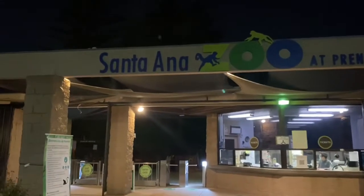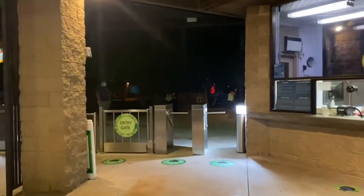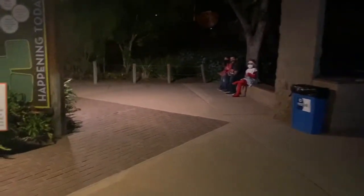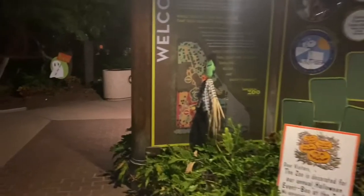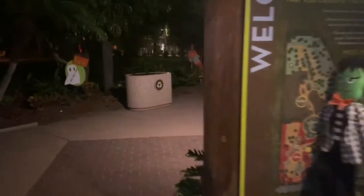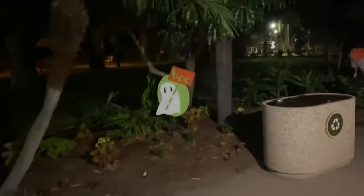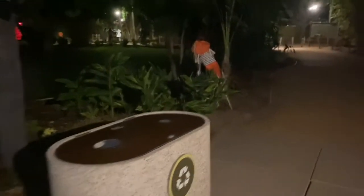Here I am at the Santa Ana Zoo for Boo at the Zoo 2020. I'm coming in between time slots, so there aren't a lot of kids right now. We'll go through the gate and see what this year brings, which is quite different than previous years because of social distancing. They are only allowed to have 250 people come in each time slot, so the first 250 have already come in and now it's in between waiting for the second time slot.